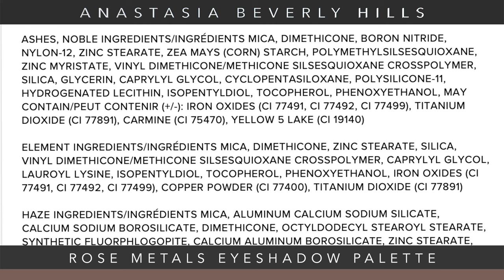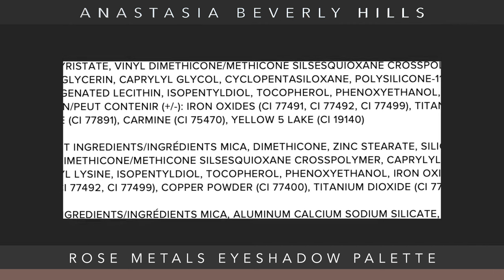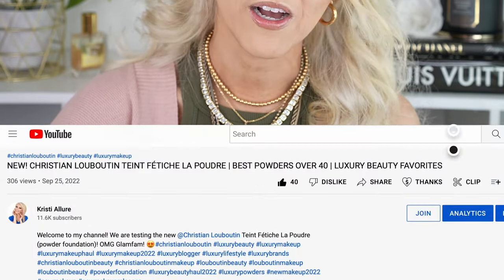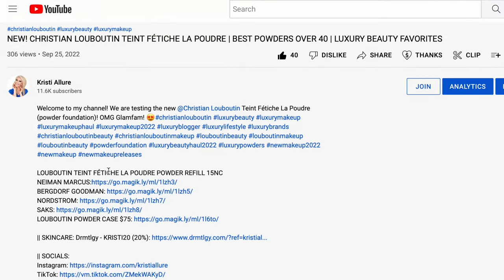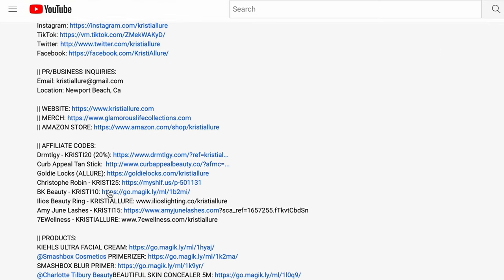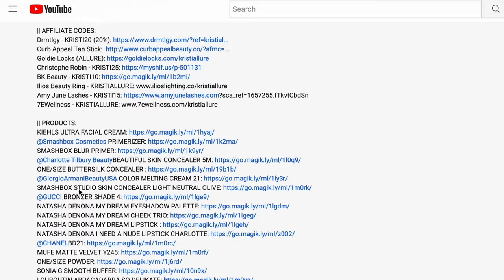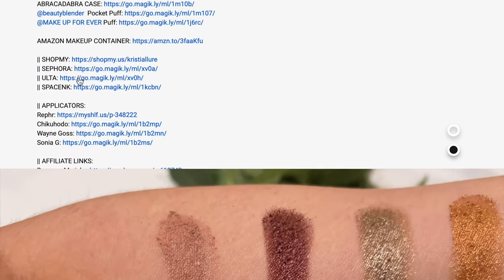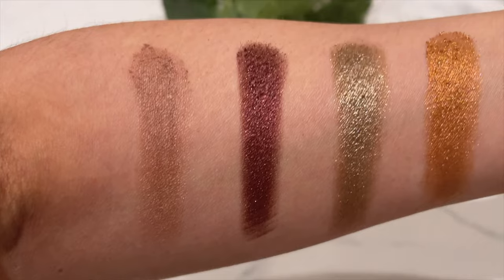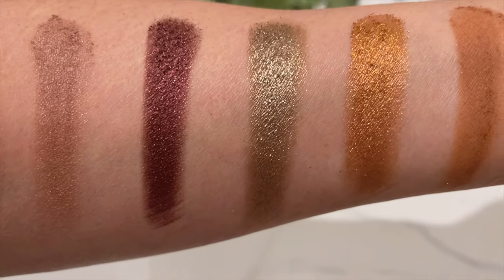You can look at the ingredients on her website right now — it's currently only available on the Anastasia Beverly Hills website. I do have an affiliate link in the description box below; just click that little arrow and you'll see everything I'm using on my face today plus what we're going to use in the video. I'm using a lot of Anastasia products today. Let's go over the first row.